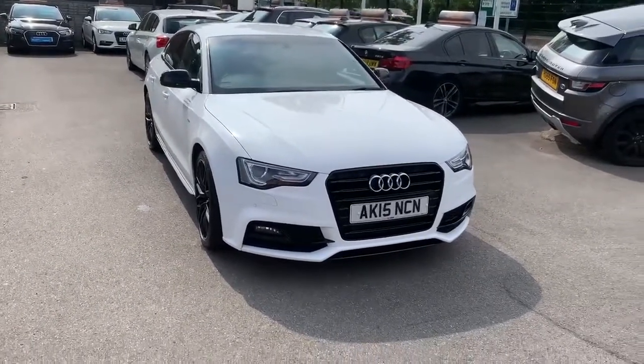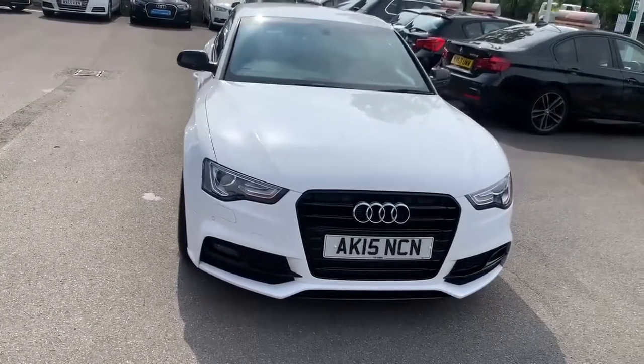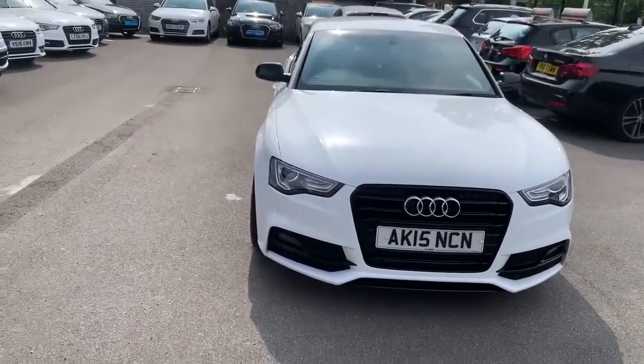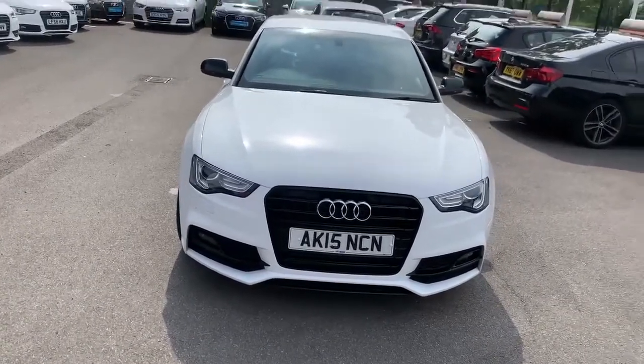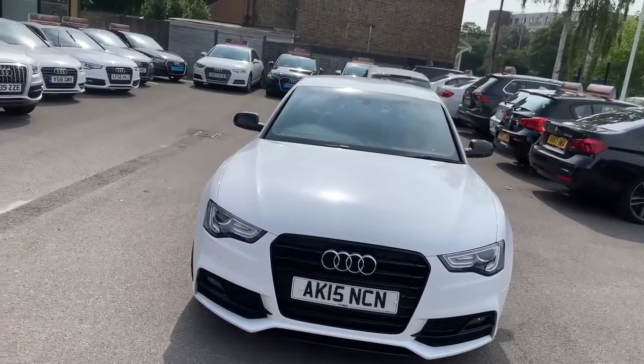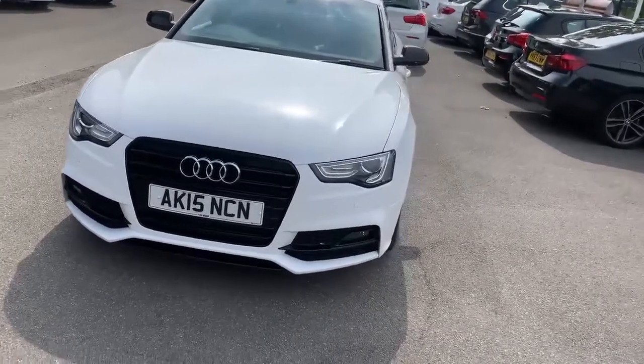Hi there, this is Nav and I welcome you to HCL Prestige Car Supermarket. Today I'm making a video on this beautiful 2015-plate Audi A5. It's got a beautiful black and white combination — Ibis White.